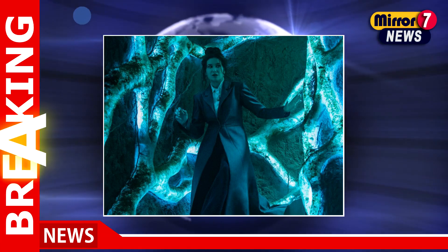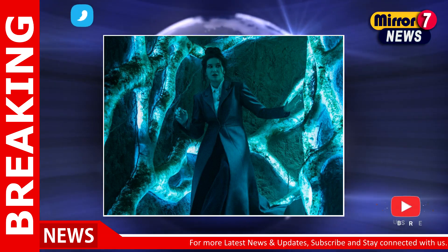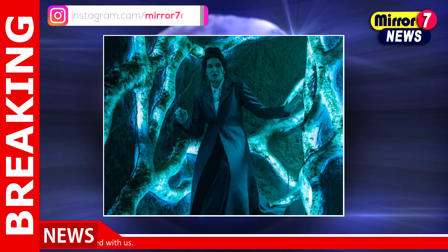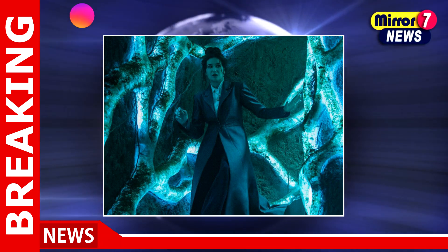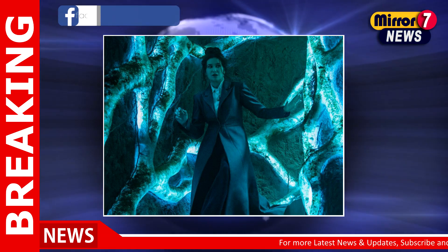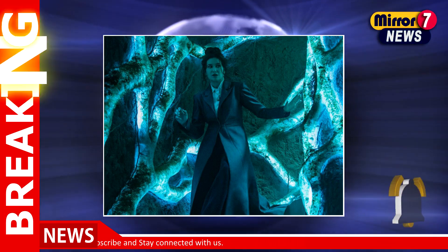Agatha All Along is making waves, and it's not just for its captivating storyline. The show, a continuation of the beloved WandaVision, stands out for its unique approach to visual storytelling. While WandaVision dazzled audiences with its vibrant digital effects, Agatha All Along takes a bold step back into the realm of practical effects. Showrunner Jack Schaefer has made a conscious decision to prioritize tangible artistry over the ubiquitous green screens synonymous with many of Marvel's recent projects.